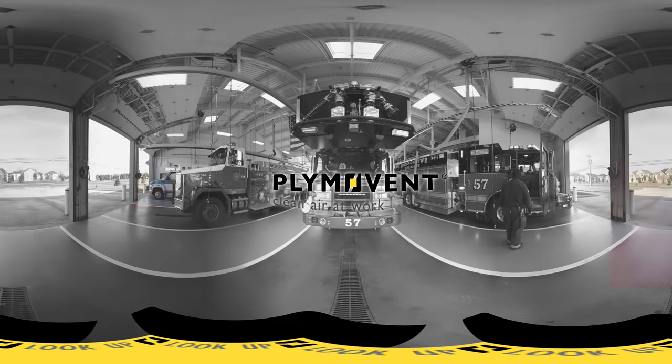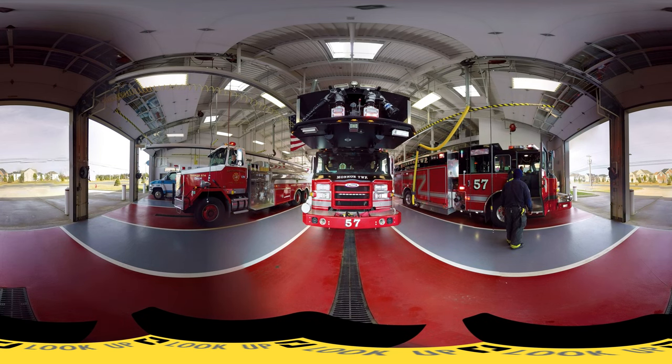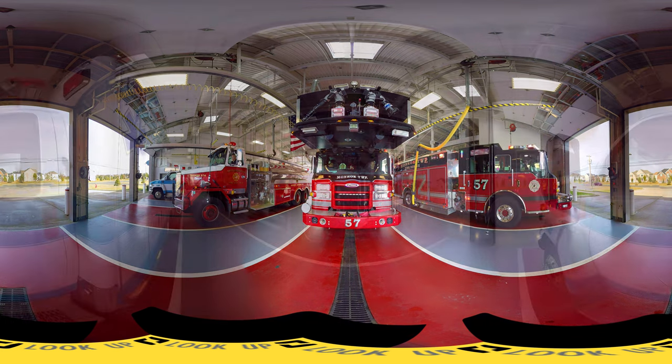Exposure to vehicle exhaust fumes is a significant cancer health risk for firefighters. New and existing fire stations can eliminate this hazard with Plimavent code-compliant vehicle source exhaust capture and removal systems. Ergonomic, low-profile, and compatible with all vehicle and station designs, Plimavent systems are the recommended method for controlling exhaust fumes in your firehouse.